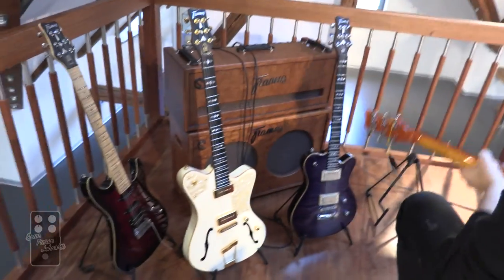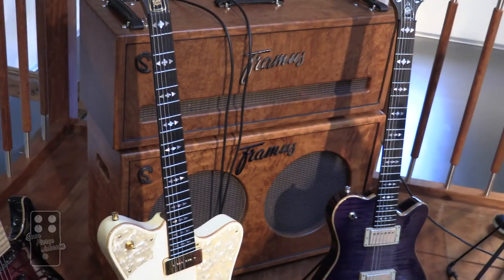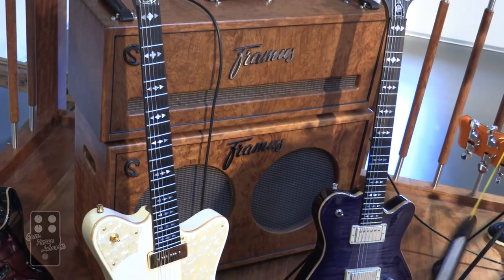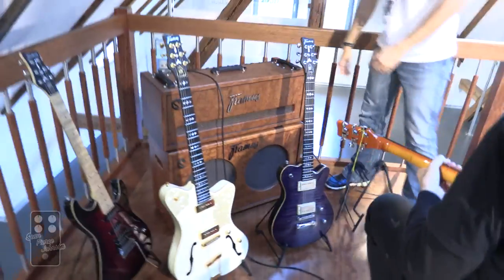Look at this amazing, amazing amp. It's beautiful. Is it solid wood? It looks like it. And there's a beautiful area for everyone to try out stuff and play. We have little concerts up here. Amazing.